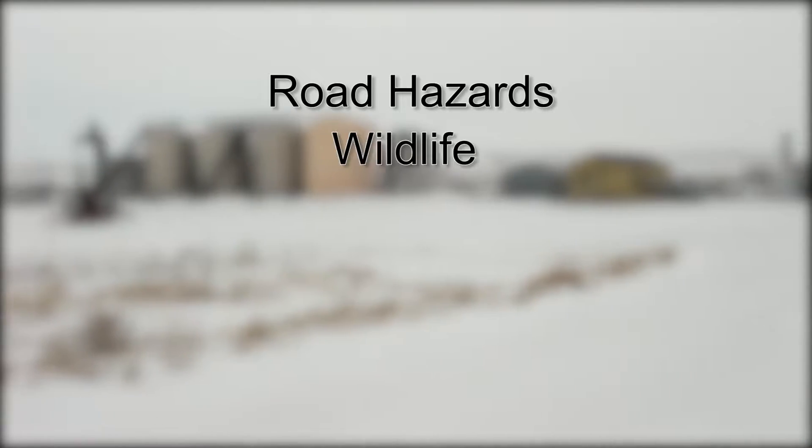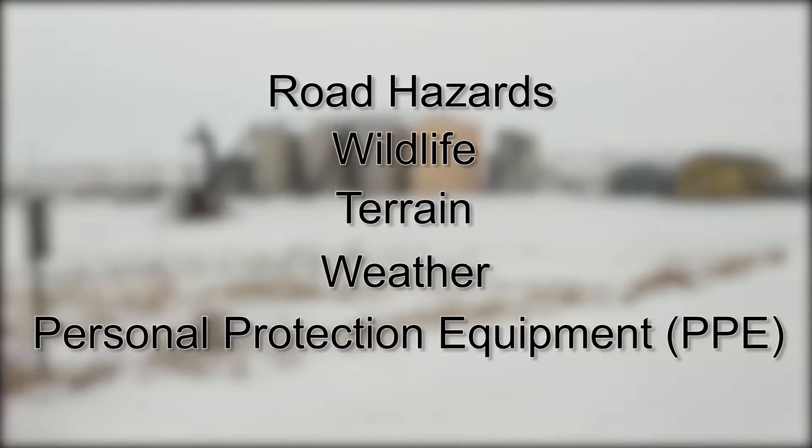Let's start with the basics: road hazards, wildlife, terrain, weather, and personal protection equipment, or PPE.